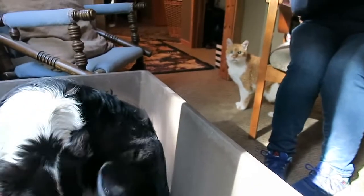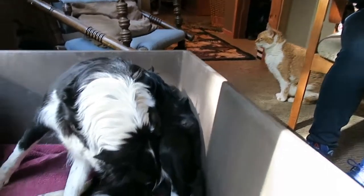Even the cat came out to have a little look — yeah, the cat's having a look. That's Chopper the cat.